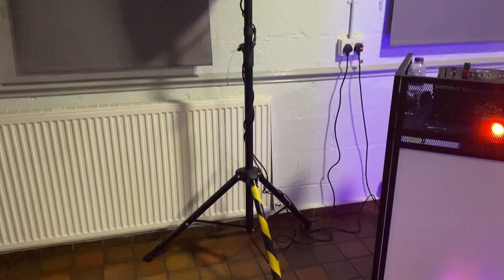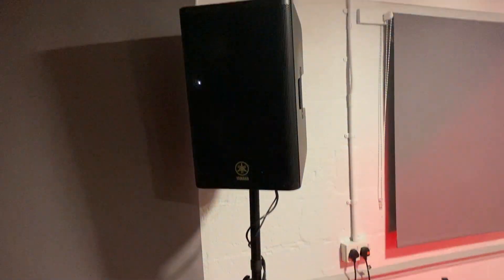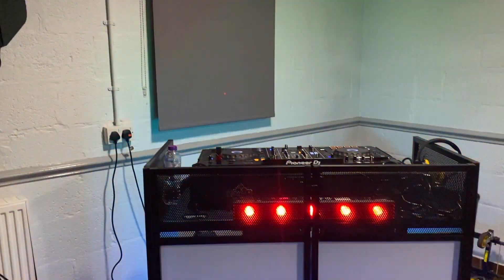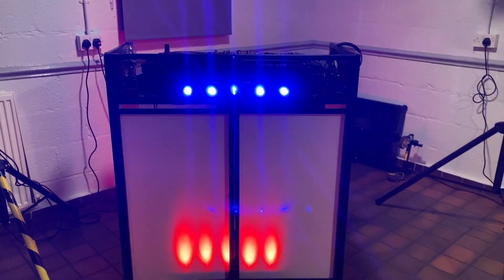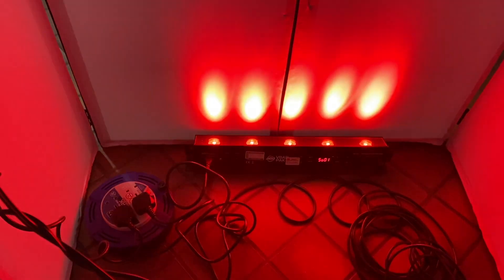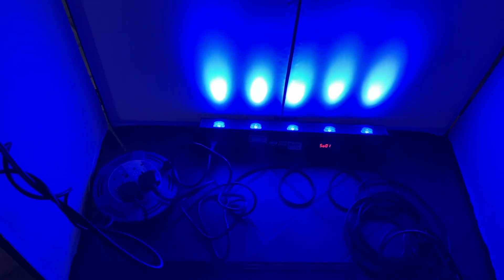No need for the big PA system and subs, nor totems and moving heads in these circumstances. Instead, for my PA, I go with my usual pair of Yamaha DXR12 tops. For the DJ booth, I pick the smaller and more compact but quick to set up combi booth. I place an LED bar at the front of the booth facing forward and under. In this case, I used a pair of ADJ V-Bar pack for this gig, which I've not used for a couple of years.